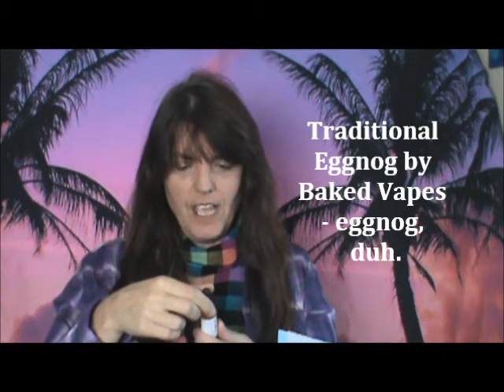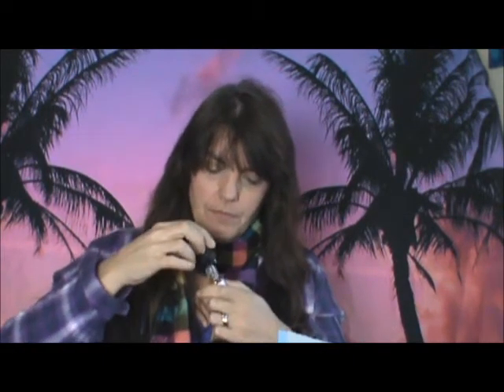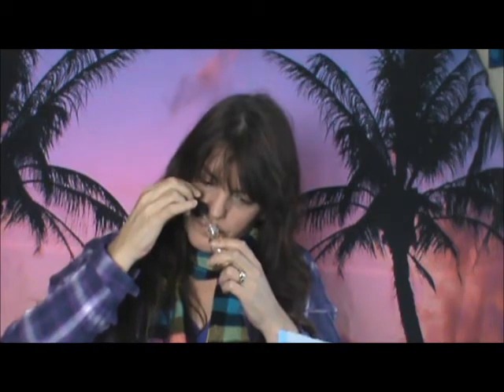Traditional Eggnog by Baked Vapes. I bet this is a seasonal one because it's eggnog. I don't really care to drink eggnog most of the time, but this smells good — like drinking eggnog while eating pumpkin pie. You can definitely smell the pumpkin spices in it, but it doesn't smell spicy. It smells nice and creamy. That's Baked Vapes Traditional Eggnog, and this one is 6 milligrams — my preference was the 3 to 6, the extra low range.